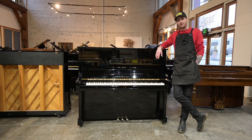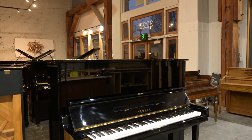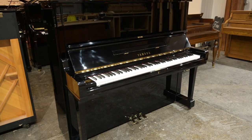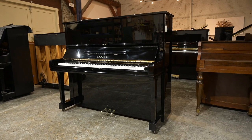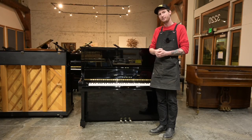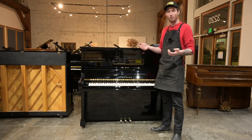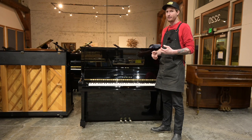Hi, I'm Aaron with Seattle Piano Company and today I am standing with one of our Yamaha U3 Studio upright pianos. Most of the pianos that we have here in our store we've purchased locally and then refurbished in-house here in our workshop, but the Yamaha U3 that we have here is a slightly different scenario.